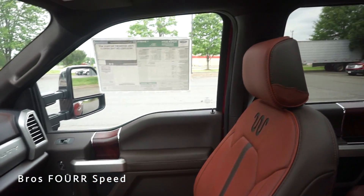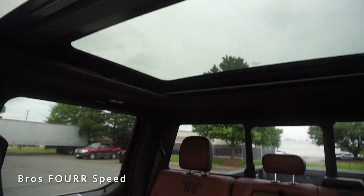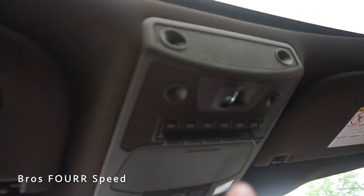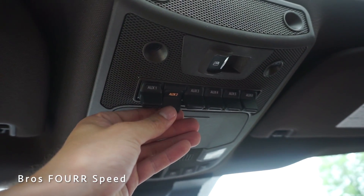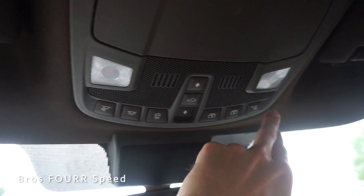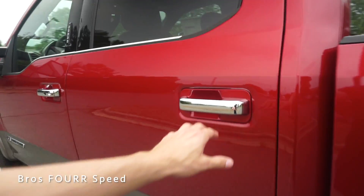Looking up at the panoramic sunroof — my favorite feature — it really opens up the interior with a ton of light. There's a sliding button for the rear glass to easily open and close. Up top we have six auxiliary ports for added lighting or aftermarket accessories, a sunglass holder, panoramic roof controls with sun shades, and dome lights on the far sides.